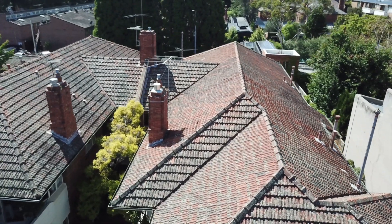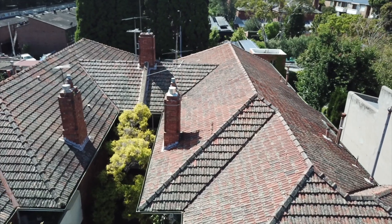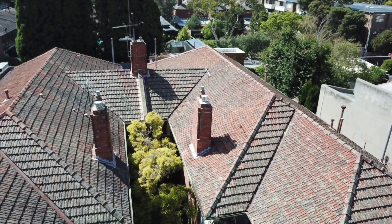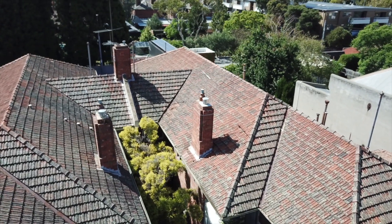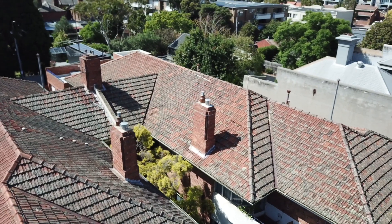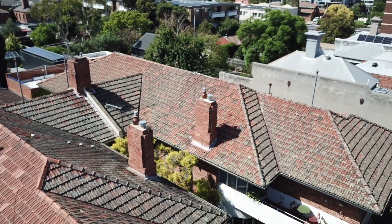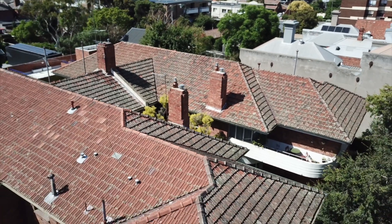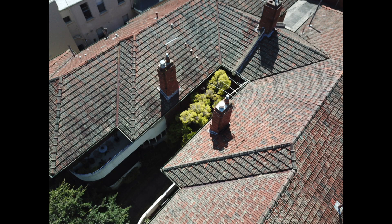Here we're panning across to the front or the western side of the building over the front courtyard. The tiles all look in relatively good condition for their age. The valley irons are old and rusty and need to be replaced, and the chimney flashings look like they could do with some refurbishment or replacement.